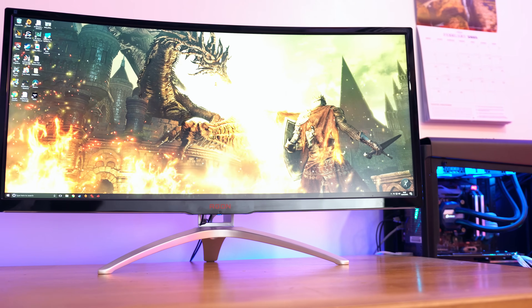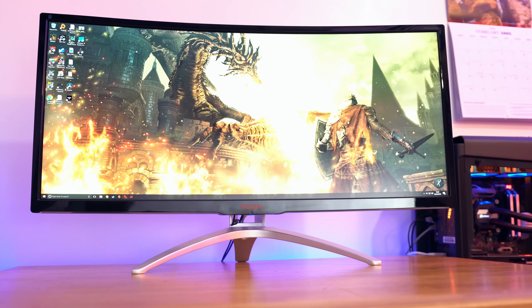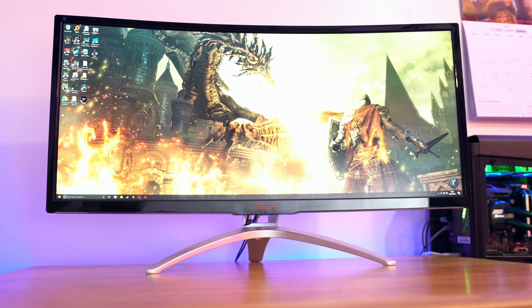For the best image quality you want a screen that uses an IPS or VA panel. Both of these have better colours than a cheaper TN panel and will look significantly better for films, games and image editing.